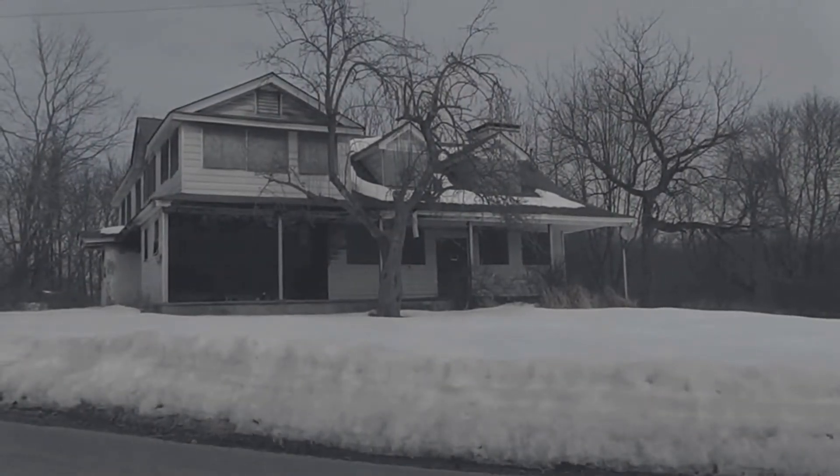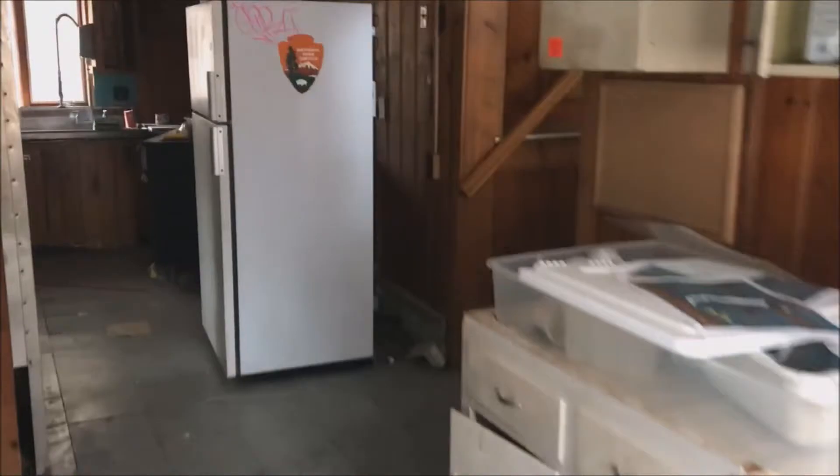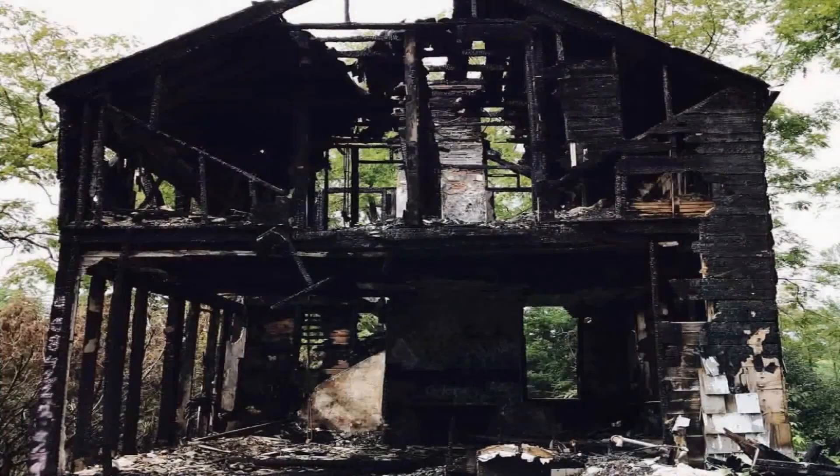Finally, take pictures and videos, but don't take anything else. Respect these places. Don't be an asshole that destroys and steals things, because that's why there aren't many places around anymore.